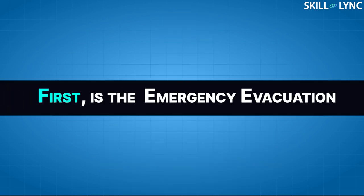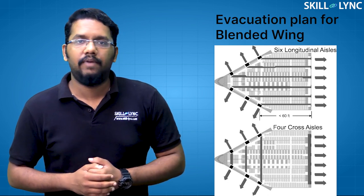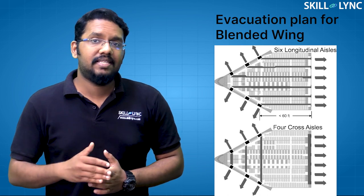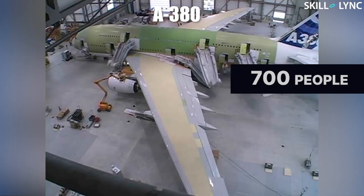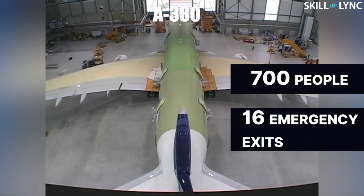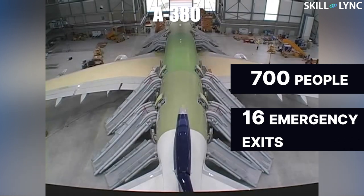First is the emergency evacuation. The biggest drawback to large-scale blended wings is that they have fewer surfaces available to construct walk-in entry and egress doors, which makes it difficult to evacuate the aircraft quickly in an emergency situation. The A380 can evacuate a total of 700 people in a few minutes, but the fuselage also accommodates about 16 emergency exits equipped with escape slides and rafts to do this. That number of exits is not possible on a blended wing, making it more difficult and dangerous to conduct an evacuation in an emergency.